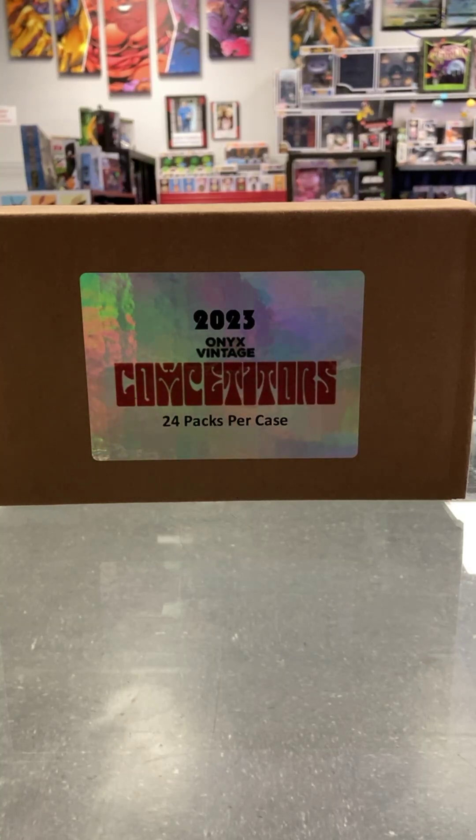Good morning. I'll give people a couple minutes to get in here. New product, new set — I think they did this one last year, a 2022 Onyx Competitors. I love opening multi-sport stuff. This one's hot. If you haven't looked at the checklist, it's a pretty crazy checklist.